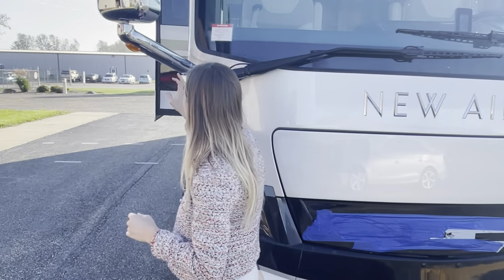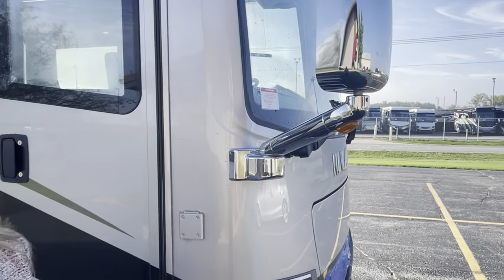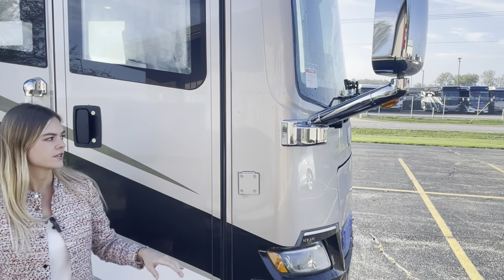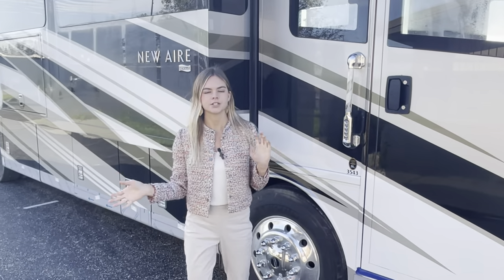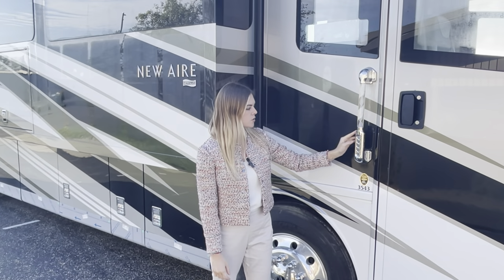Moving over to our side mirrors, those are going to come with auto defrost, remote control, and side cameras featured just below. Continuing on the door side, you're going to have an assist door handle.